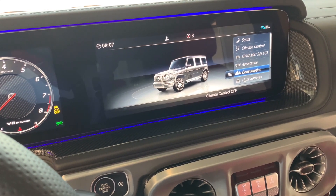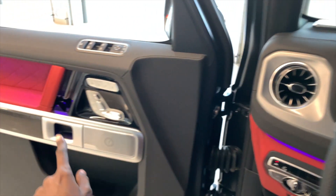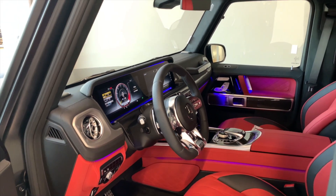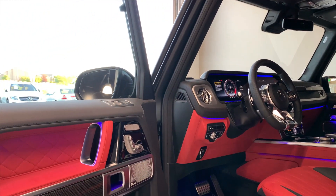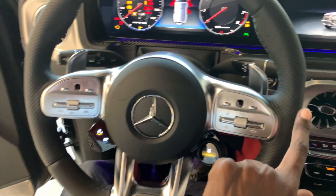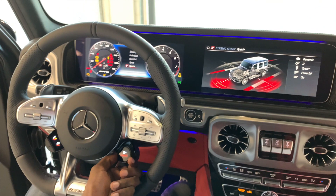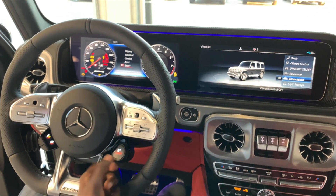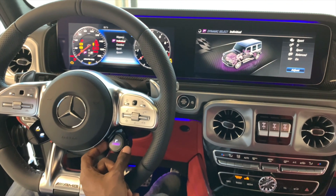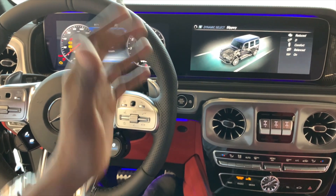Going back, you have vehicle assistance, consumption, and light settings. This car does have ambient lighting — that's why you can see all the blue flowing in the car and on the doors, with a purple hue because of the ambient lighting. This is the view from the driver's perspective. You have paddle shifters behind the steering wheel. I did mention the Dynamic Select button — so if you switch to sport, and then we can go to sport plus, that's the sport plus look. You have sport, comfort, individual, as well as slippery mode on this G-Wagon — those are your Dynamic Select options.